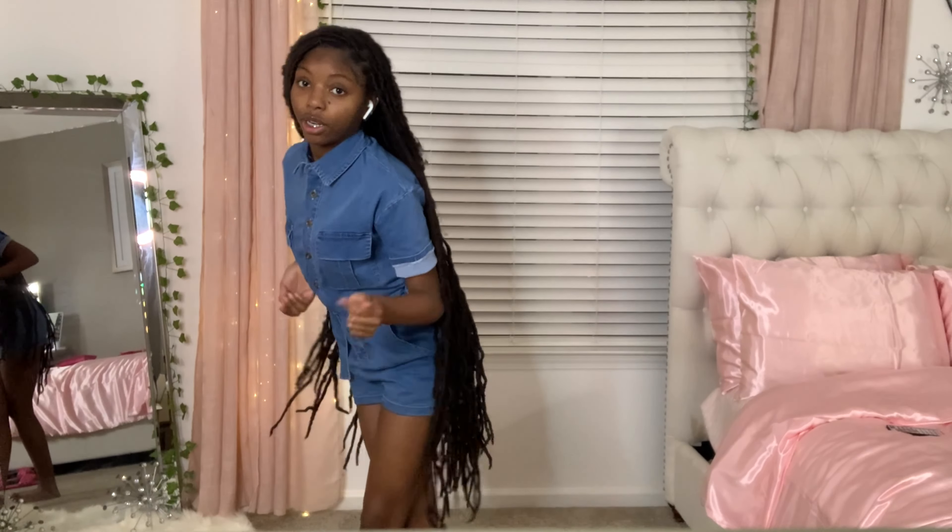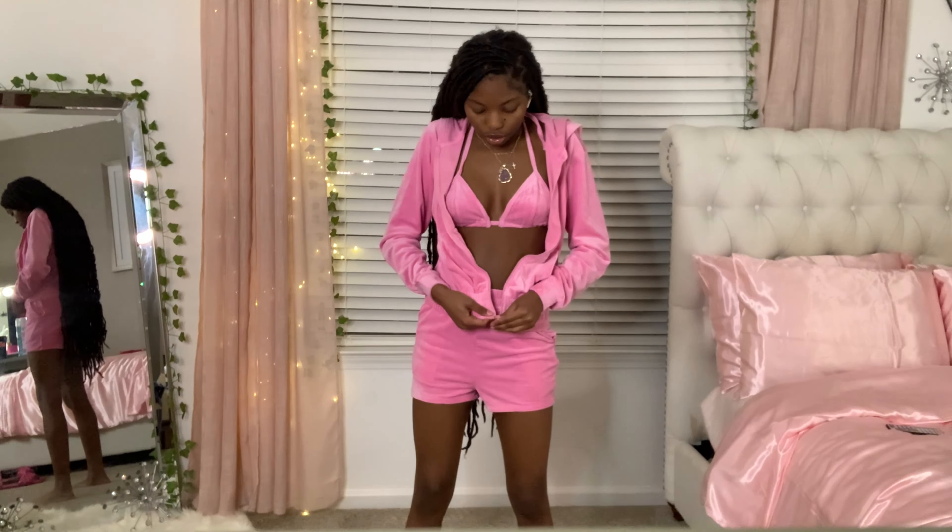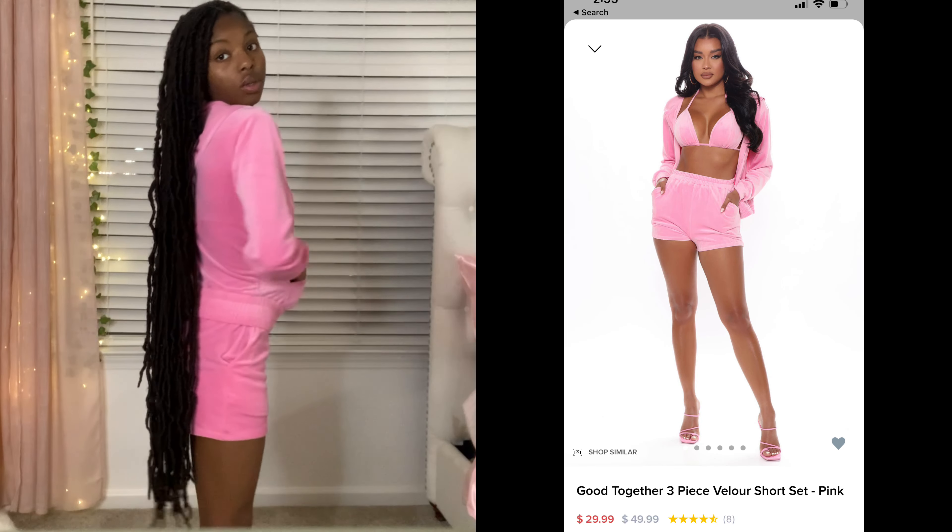The last and final outfit is the pink jumpsuit - it's velvet, and this one is from Fashion Nova. You can zip it up too and it's really comfortable. I wish y'all could feel the material. It's a size extra small. I rate this a 10 out of 10 - it kind of looks like a bathing suit but it's actually just a regular outfit. Summer 2022! So yeah, I rate this outfit 10 out of 10. Thank y'all for watching this video - make sure you like, share, and subscribe, and leave a comment on which one was your favorite outfit. Bye y'all!